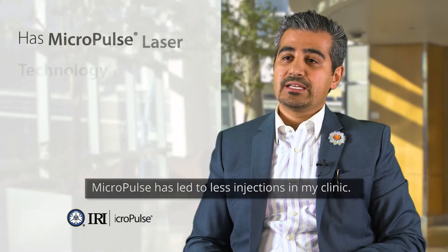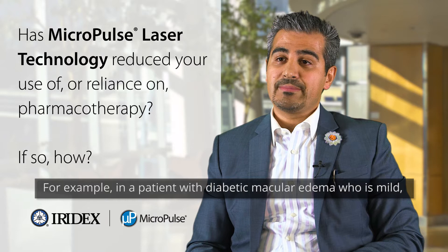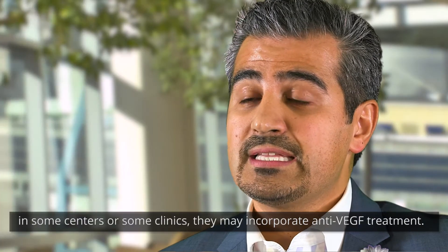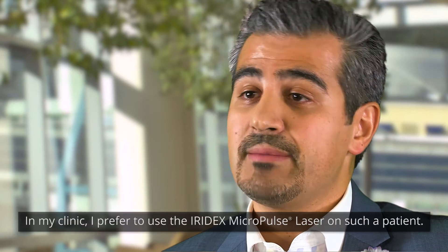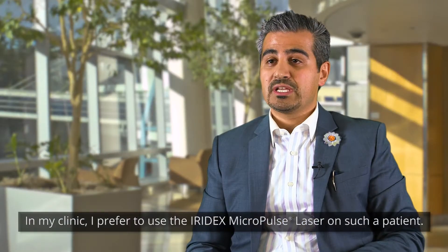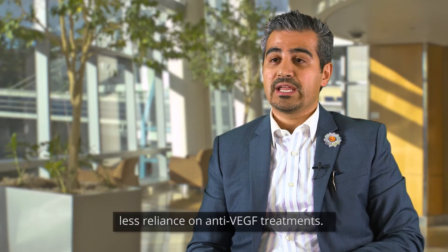Micropulse has led to fewer injections in my clinic. For example, a patient with mild diabetic macular edema — in some centers they may incorporate anti-VEGF treatment, but in my clinic I prefer to use the Iridex Micropulse laser on such a patient. That leads to fewer visits for the patient and less reliance on anti-VEGF treatments.